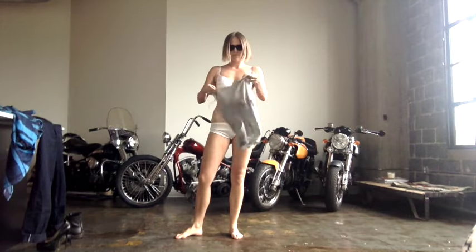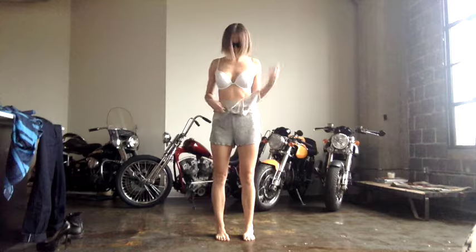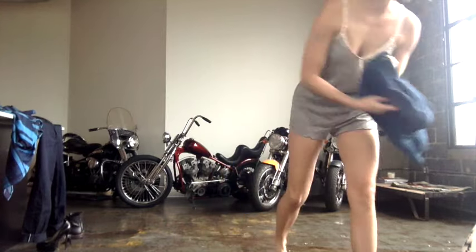Hey guys, what's up? Welcome to this Get Dressed With Me. On this episode, my favorite coveralls from Dickies and how I wear them.